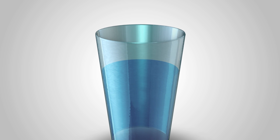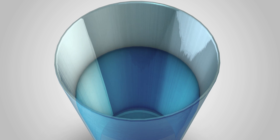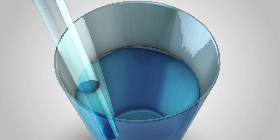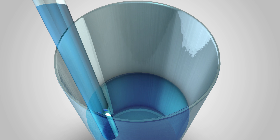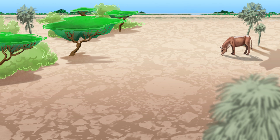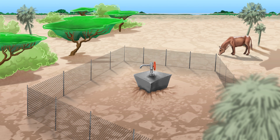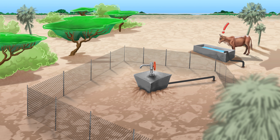Once the drill is at the optimal depth, the rods and the drill bit are removed and replaced with a casing which will carry the water to the surface, much like a straw in a glass. On the surface, a well top and a fence are installed to keep the well protected. A pipeline from the borehole ensures that the water can be accessed outside the safe zone, to ensure the continued protection of the borehole.